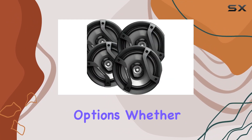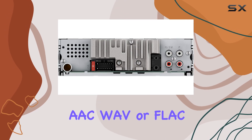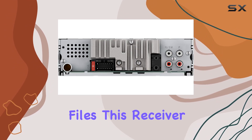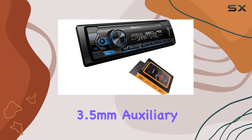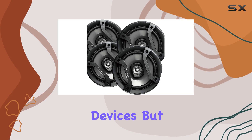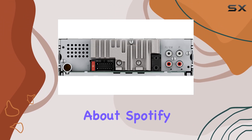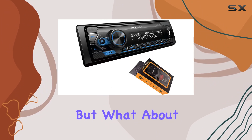Now onto the music playback options. Whether you're jamming to MP3s, WMA, AAC, WAV, or FLAC files, this receiver has you covered. With both front USB and 3.5mm auxiliary inputs, you have plenty of options to connect your devices. And let's not forget about Spotify integration — it's like having your favorite playlists right at your fingertips.